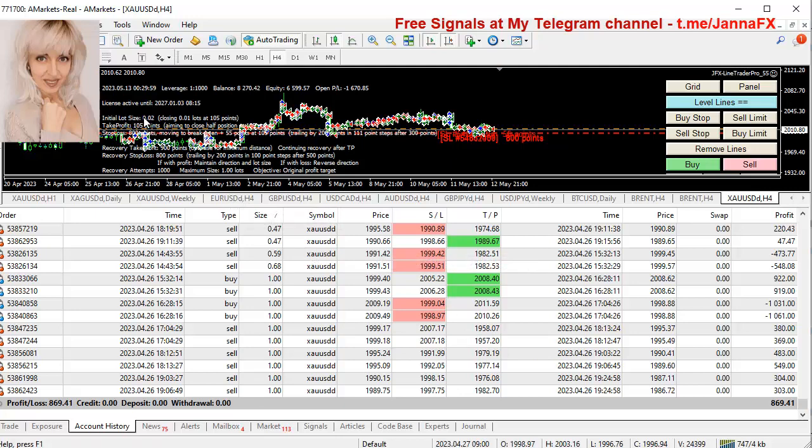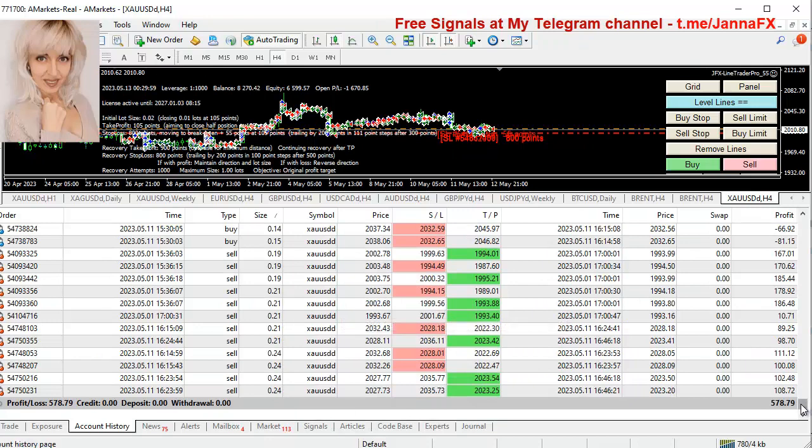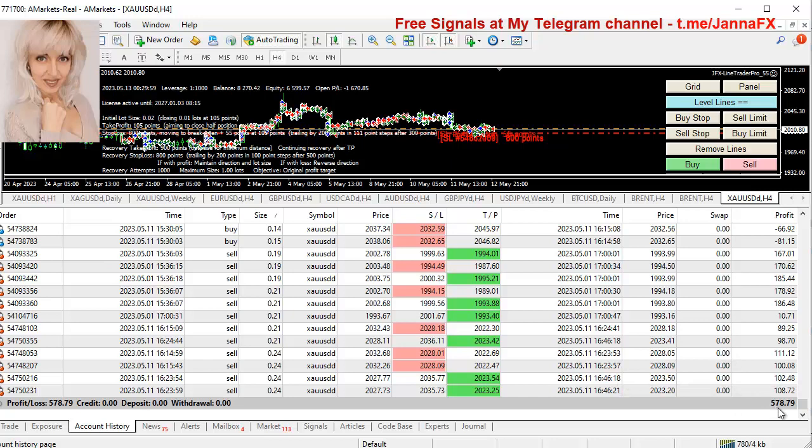The original lot size started from 0.02. This is essentially scalping combined with closing half positions and running the rest on trailing stop — my standard strategy with recovery and increasing lot size. The lot size went quite high and there was a significant drawdown. That's why I wanted a separate account. For the month of May so far, already $578 completely hands-free, and the lot size only went to 0.24 which is acceptable.